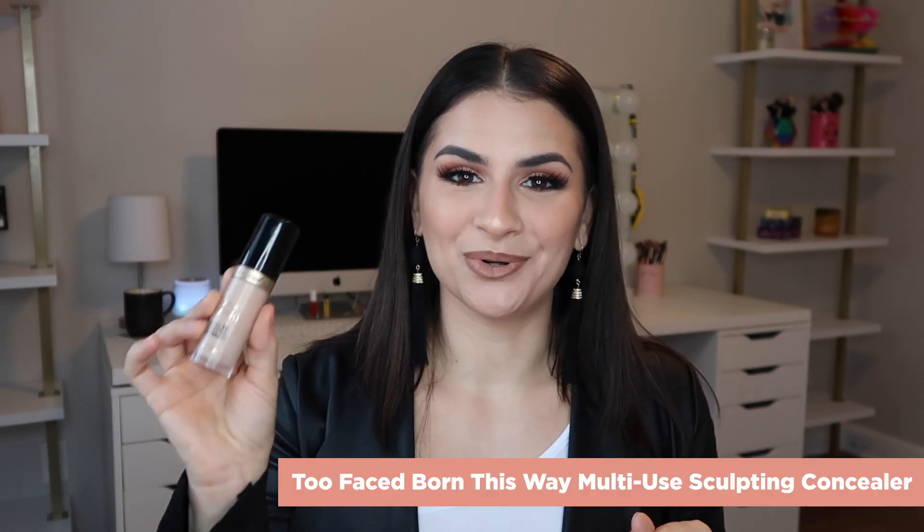Next up is concealer — this is nothing new. Nothing will ever top this for me yet again: the Too Faced Born This Way Multi-Use Sculpting Concealer. This is like the more hydrating version of Tarte Shape Tape. It's beautiful, it's huge, you get so much product, it's hydrating, it's full coverage. Obsessed with it. I'm in the shade Nude.